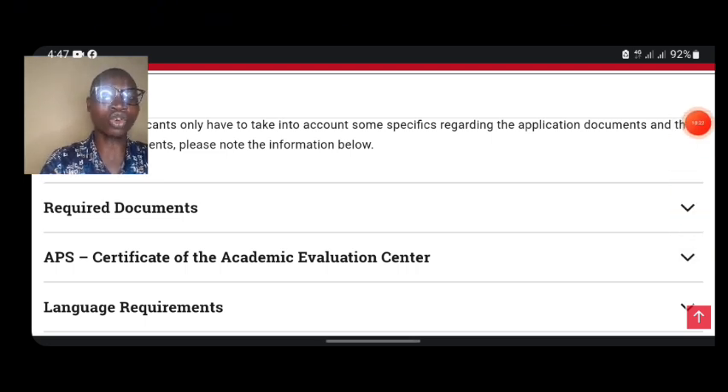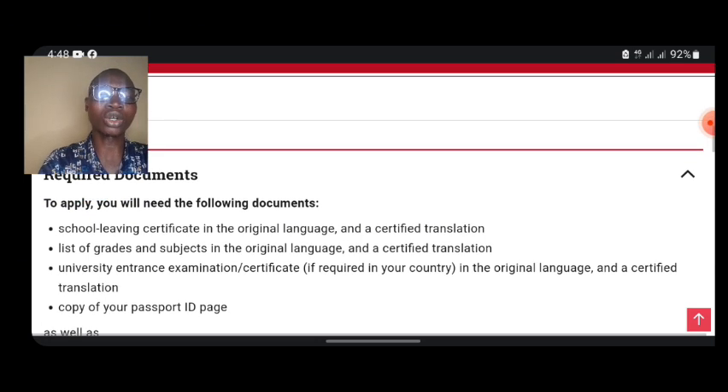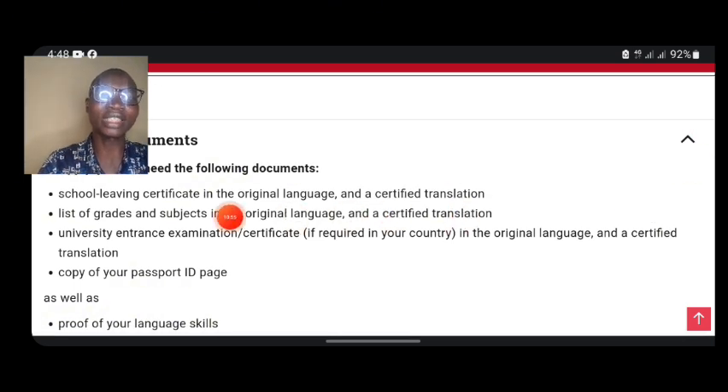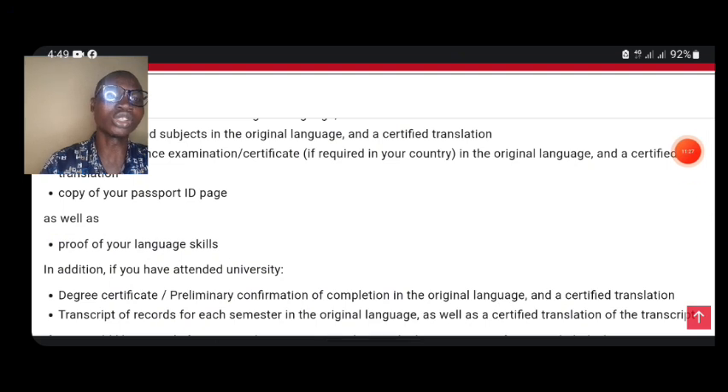Before we go ahead and start the application, let's look at the required documents. If you are applying for a master's program, you need your bachelor's certificate and your bachelor's transcripts. You also need a copy of your ID — as an international student, you can use your international passport data page. In the section that says 'university entrance examination certificates,' you upload the certificate from your previous major.